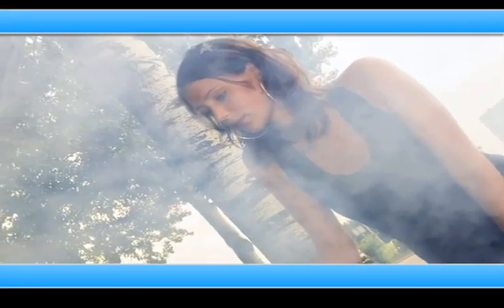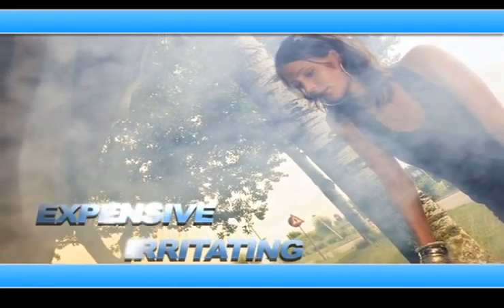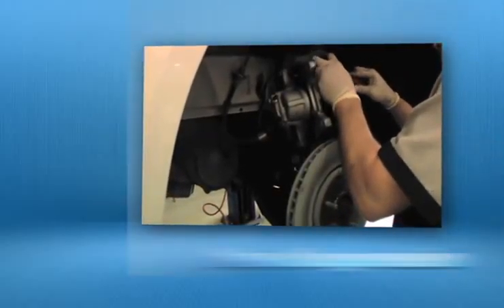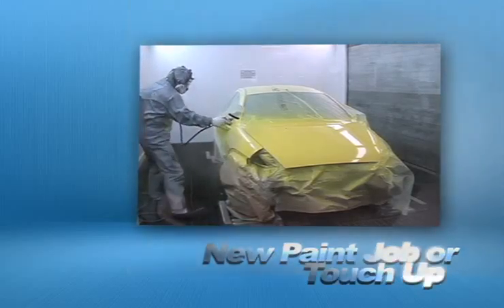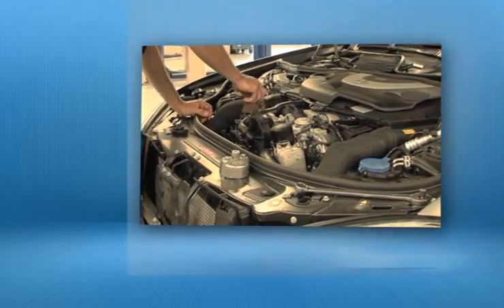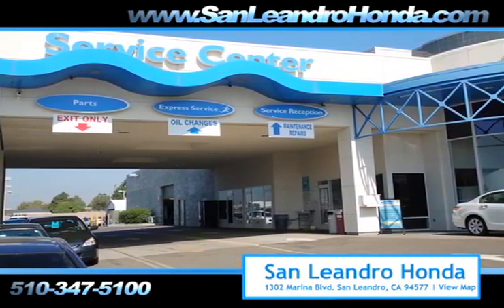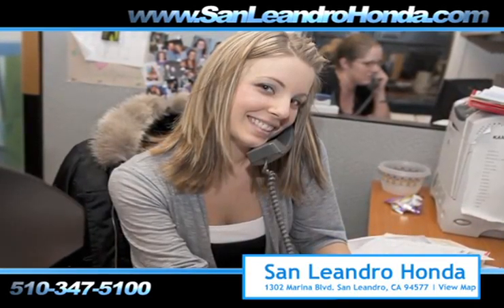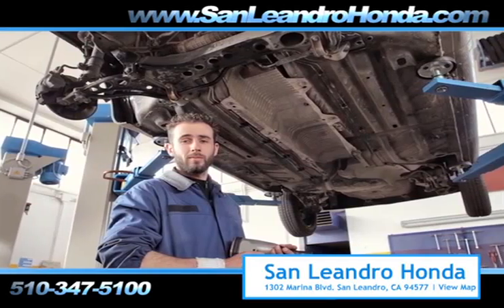Taking your vehicle to a big-name chain service provider can be expensive and irritating. Whether you need a new suspension, a new paint job or touch-up, or a tune-up, when you bring your vehicle to San Leandro Honda, you get the quality and professional service you deserve, performed by highly trained professionals.